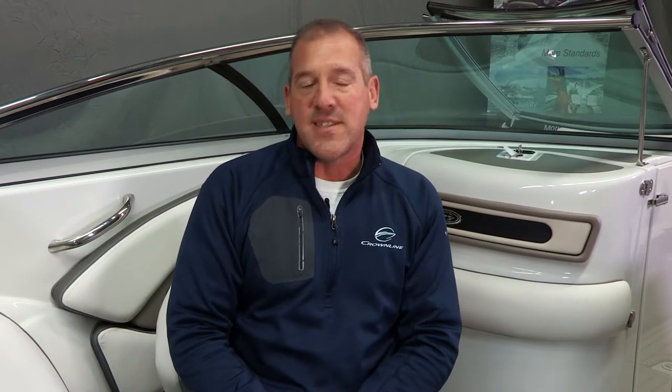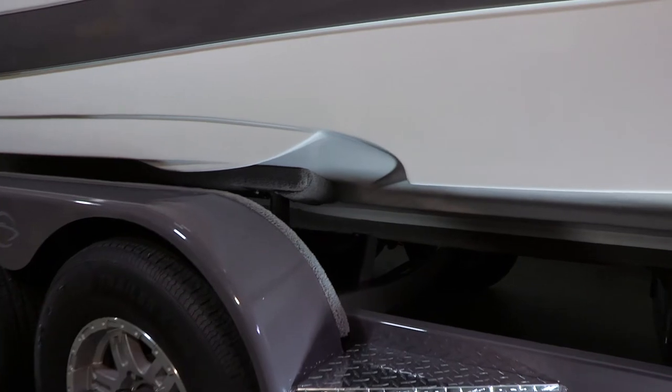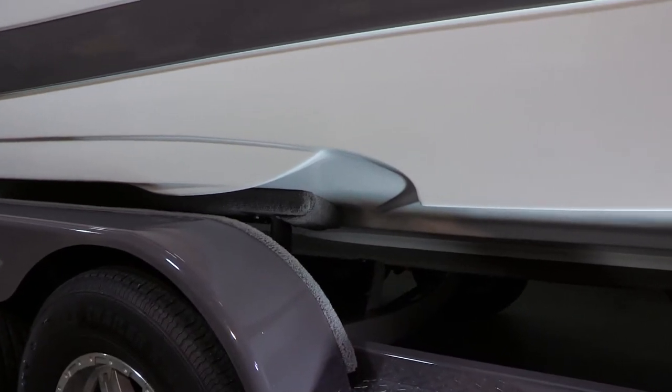This is a Gen 2 product based off the performance fast tab hull, and it comes with a loaded, best-in-class list of standard features that we'll go through as we do the walk-around starting with the bow of this boat.